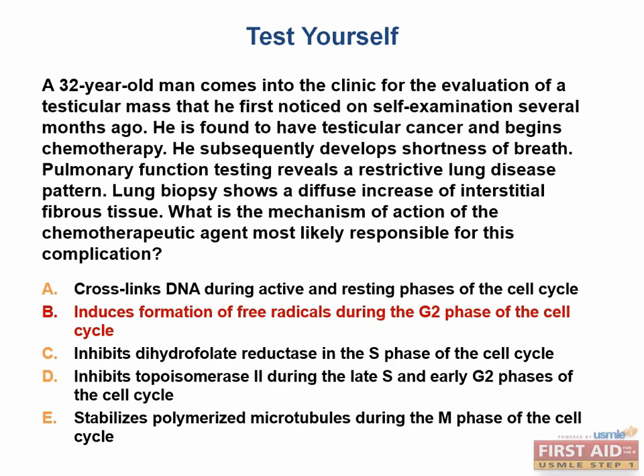This test strategy — going with the most commonly tested answer when uncertain — can be applied across all topics, as test makers tend to emphasize clinically important points. Bleomycin affects cells in the G2 phase by forming free radicals that cause strand breaks in DNA. It is used for lymphomas and testicular cancers, with side effects including pulmonary fibrosis, skin pigment changes, and myelosuppression. Review the cell cycle diagrams and Chemotox Man to commit these to memory.